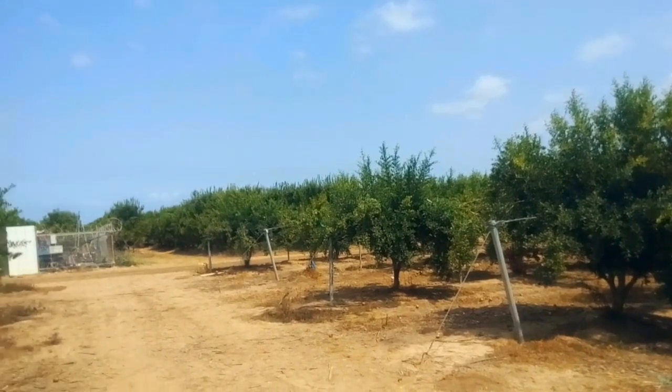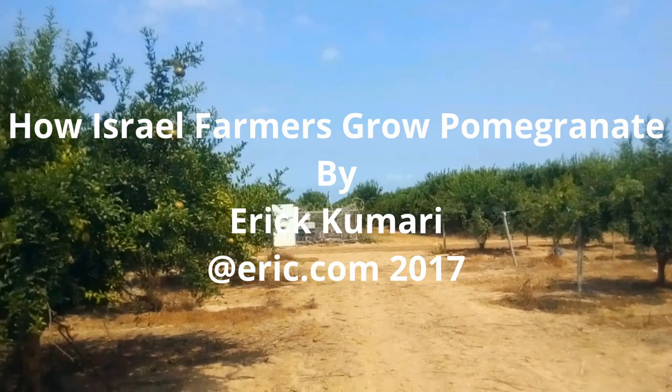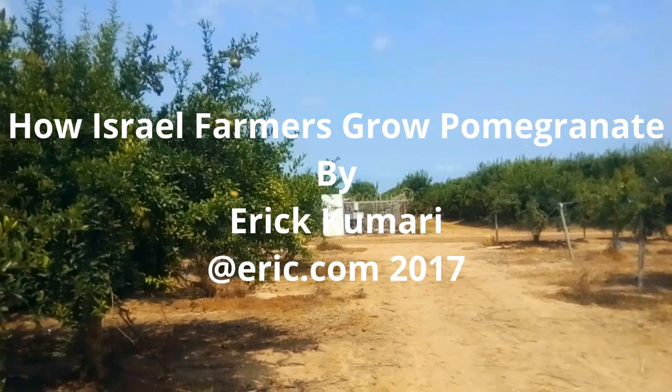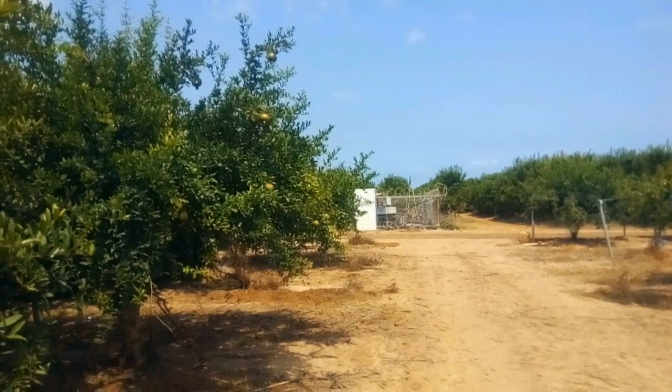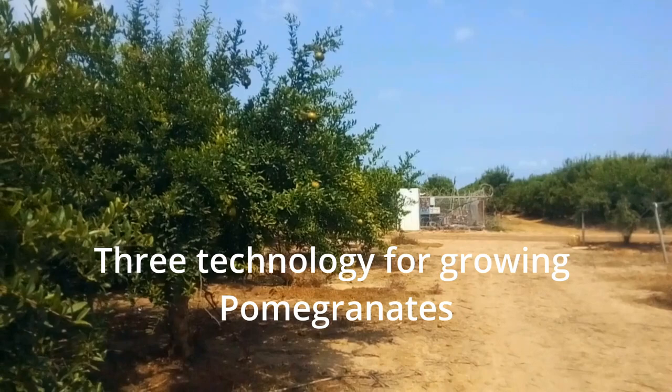Hello folks, welcome back to another episode. In this episode we are going to see how Israeli farmers grow pomegranate.